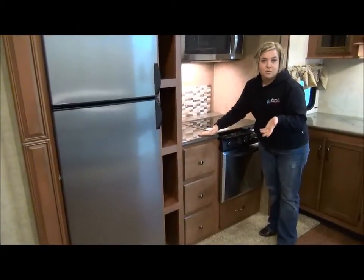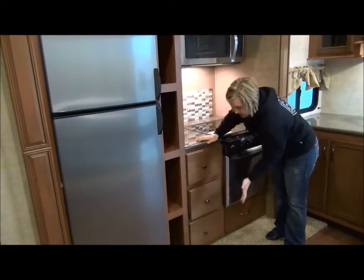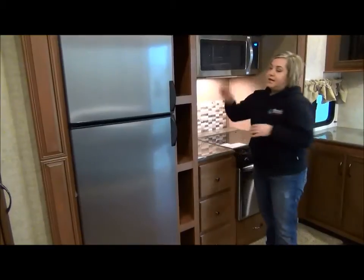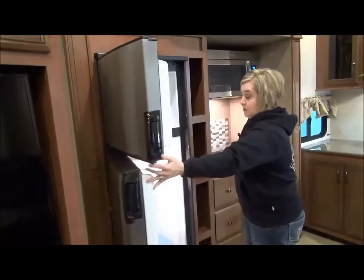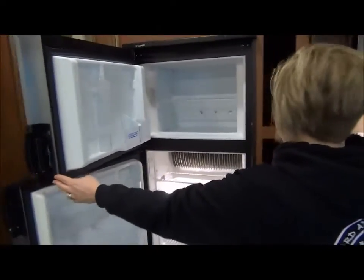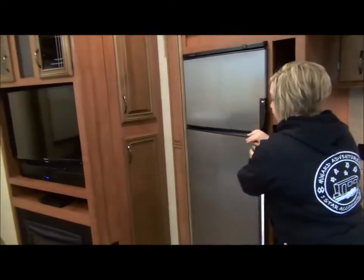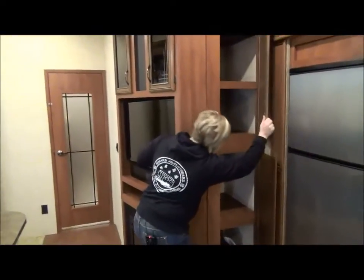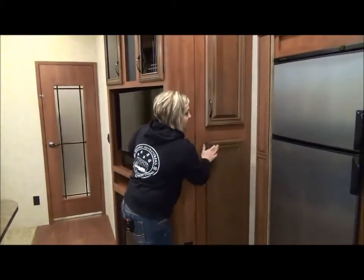They've got soft-close drawers — I don't see too many RVs doing this at this price point. Nine cubic foot two-way stainless steel refrigerator. It's a great size; pair that up with your one outside and you can definitely pack some serious food. Right beside your fridge is your pantry and your garbage can holder, with nice big deep cupboards.